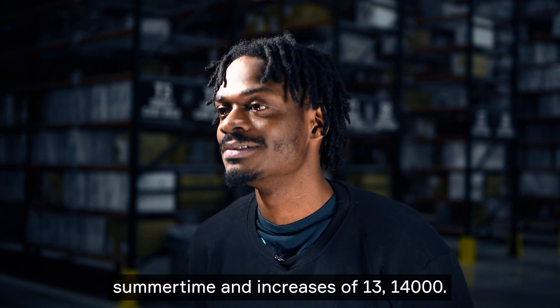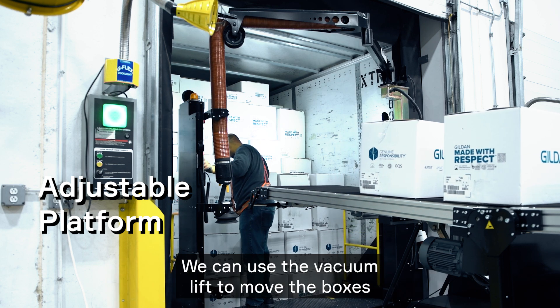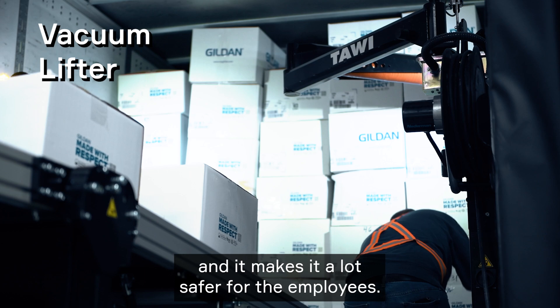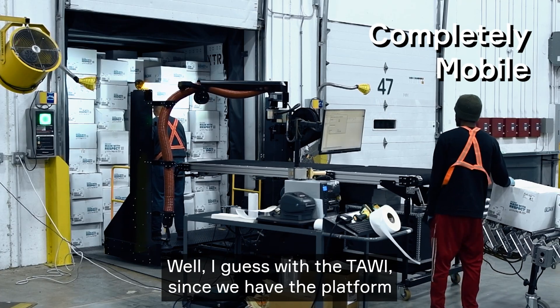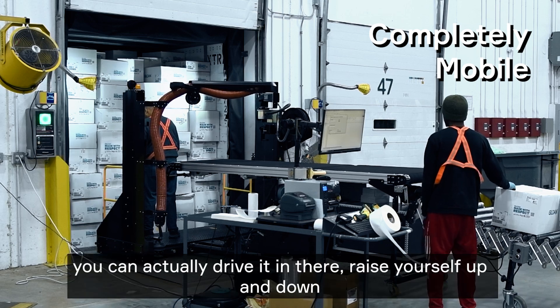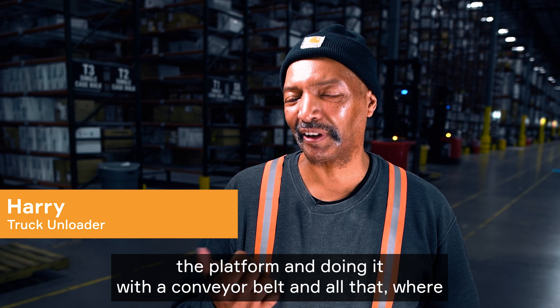The difference with the Tawi machine is that we can lift ourselves up and down and use the vacuum lift to move the boxes, which makes it a lot safer for the employees. With the Tawi, you drive in, raise the platform up and down, and use the conveyor belt — all while staying on the platform.